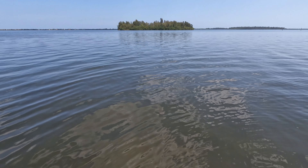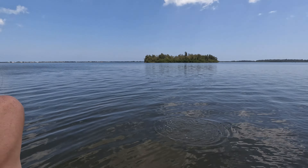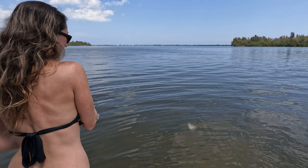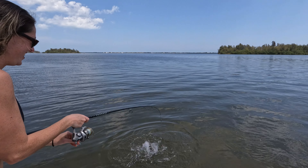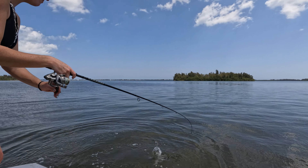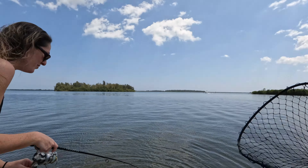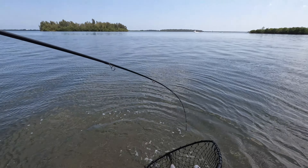Jen's got a nice sheepshead hooked up — her first nice one! There you go — let me get the net. Look at that, that's beautiful. Sight casted him — totally missed that on footage but that was sick.